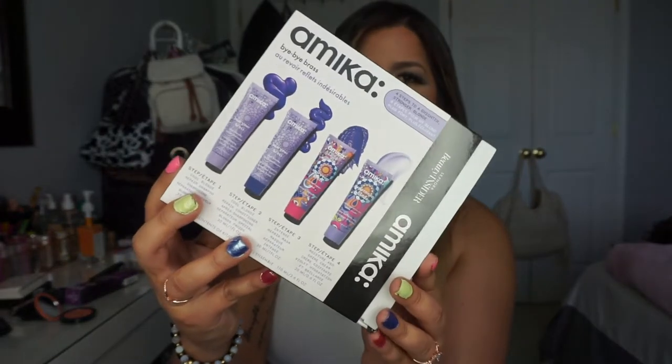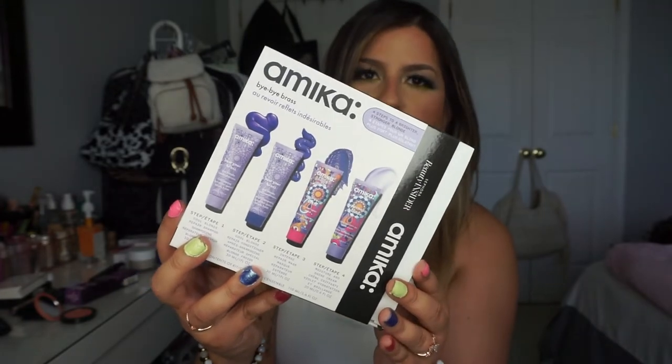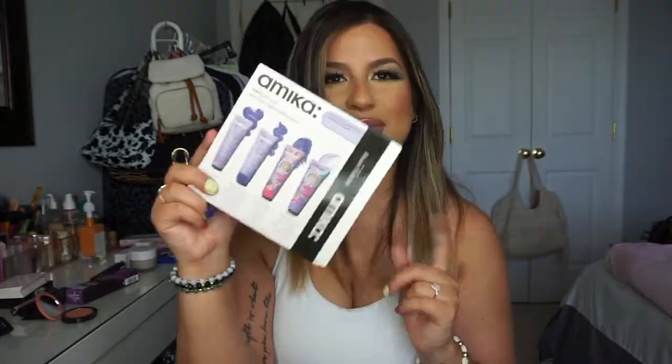Within the same purple shampoo situation, I also picked up the Amika Bye Bye Brass kit using my rewards points. It comes with a shampoo, conditioner, repair mask, and moisture and shine cream. I haven't tried this brand before, but I've heard great things. It also helps tone down brassiness. I want to test a few products and see what works best for my hair once I get my highlights retouched.